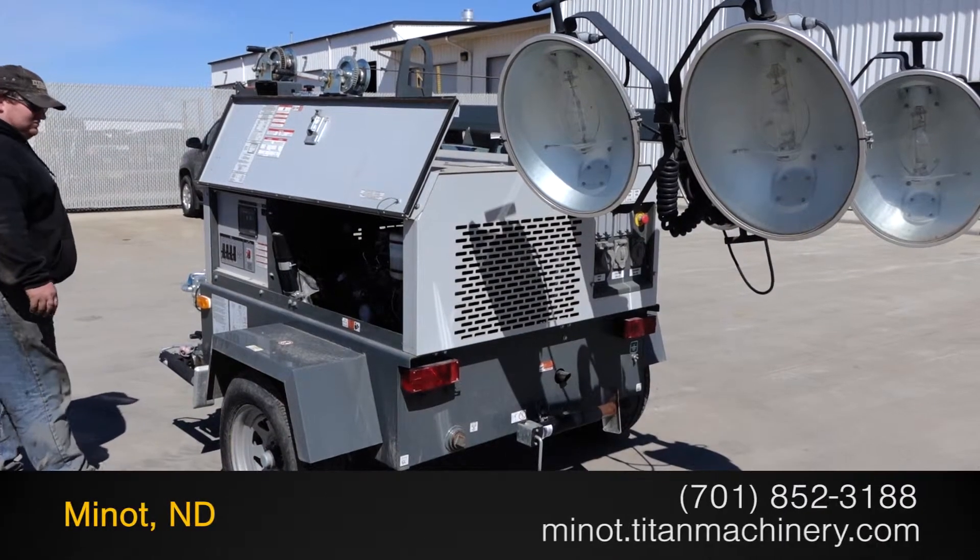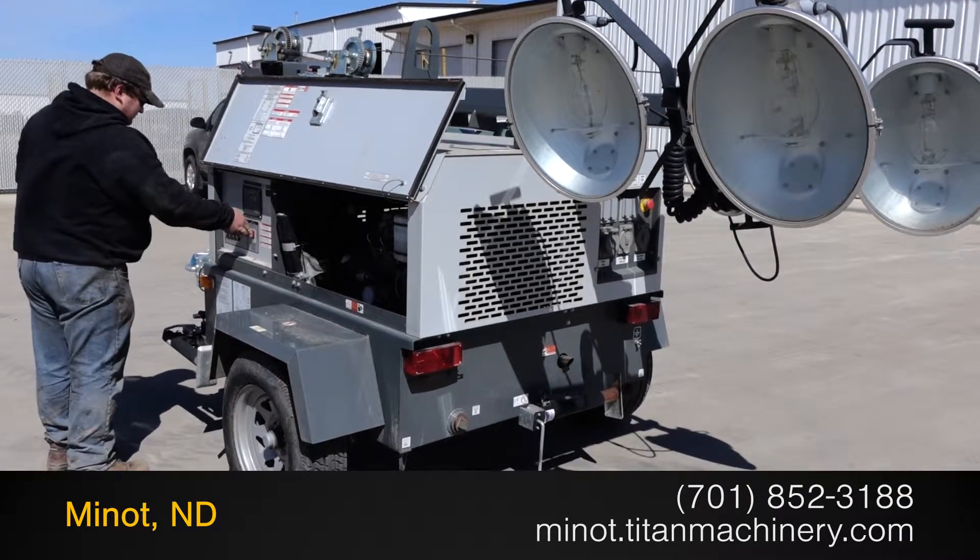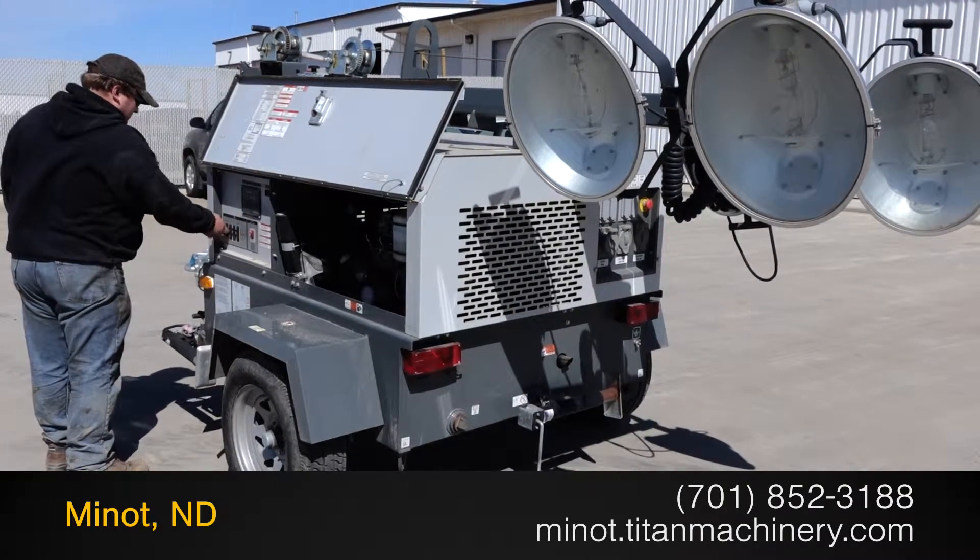Available now at Titan Machinery. In this video, we are demonstrating a 2012 Wacker LTW 20Z1 in good condition.